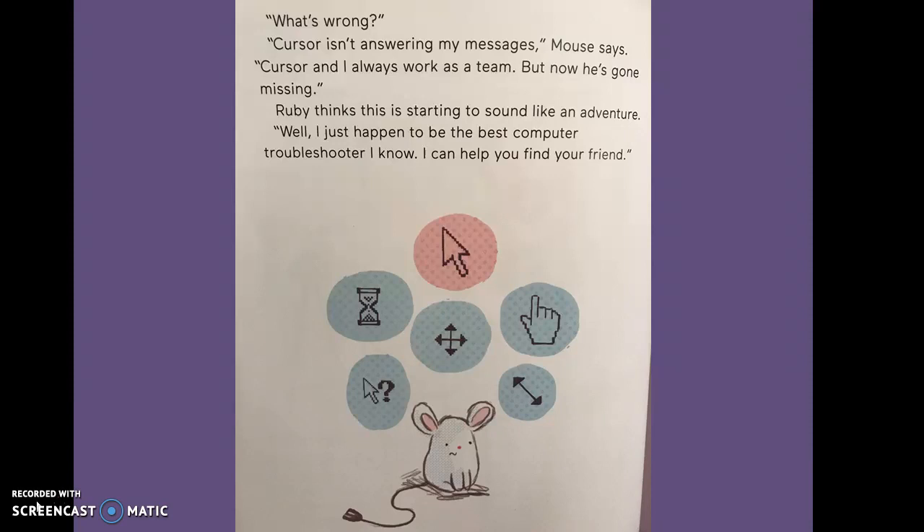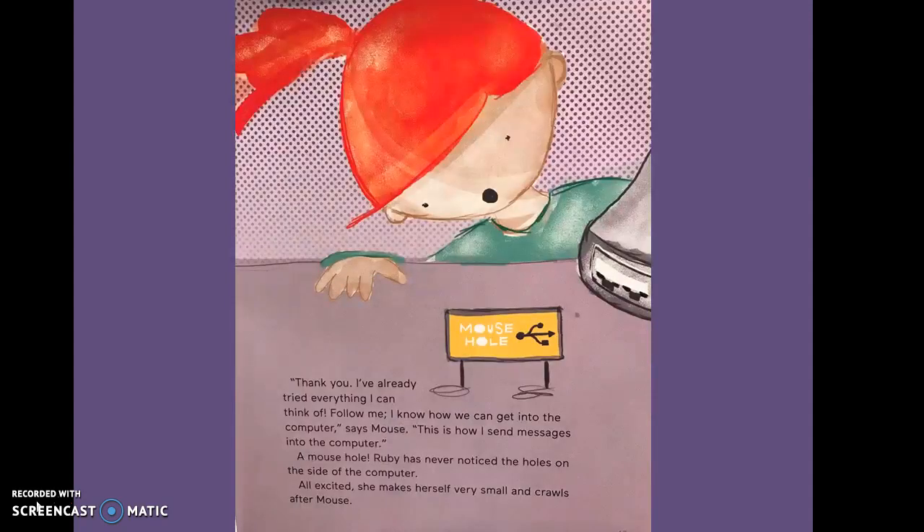"Well, I just happen to be the best computer troubleshooter I know. I can help you find your friend." "Thank you. I've already tried everything I can think of. Follow me. I know how we can get into the computer," says Mouse. "This is how I send messages into the computer — a mouse hole." Ruby has never noticed the holes on the side of the computer. All excited, she makes herself very small and crawls after Mouse.